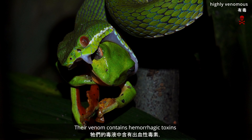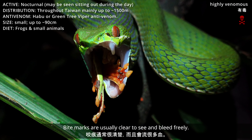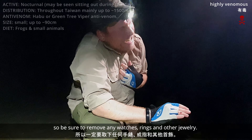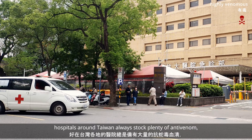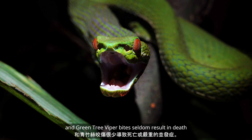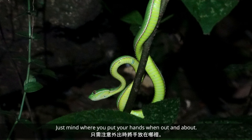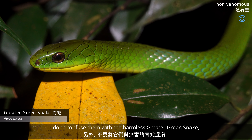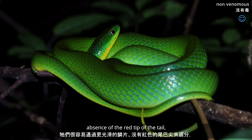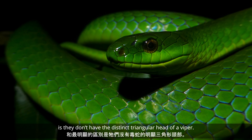The venom contains hemorrhagic toxins and bites are very painful. Bite marks are usually clear to see and bleed freely. Around the bite can turn black and swell, so be sure to remove any watches, rings or other jewelry. Fortunately, hospitals around Taiwan always stock plenty of antivenom, and green tree viper bites seldom result in death or major medical complications. Just mind where you put your hands when out and about. Also, don't confuse them with the harmless greater green snake, which can be differentiated by their much glossier scales, absence of the red tip of the tail, and the distinct triangular shaped head of a viper.